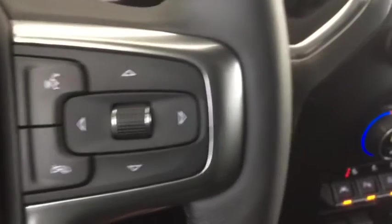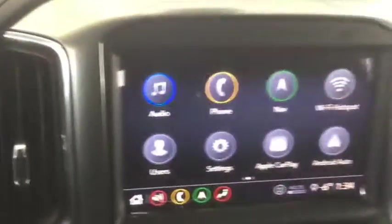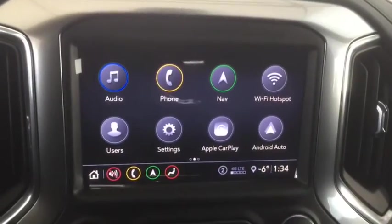Bluetooth ready, phone and media, hands free steering wheel controls, remote start, push button ignition, and AM, FM and Sirius XM radio.